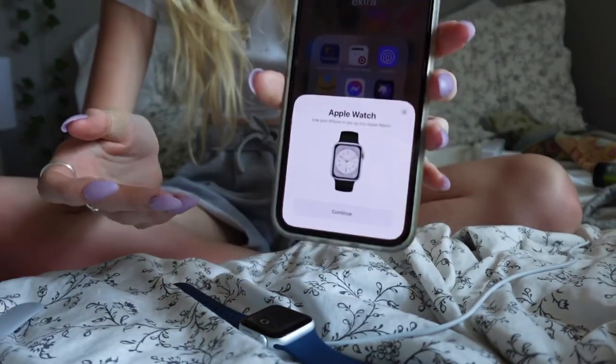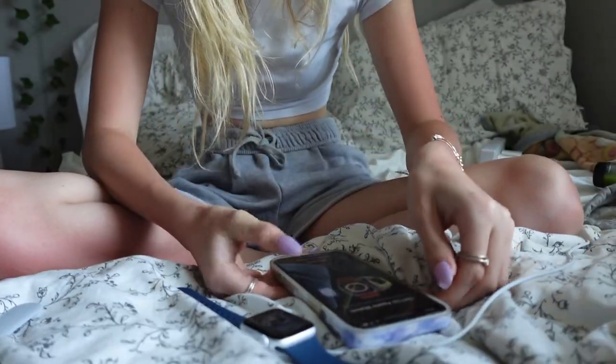Why did nobody tell me there was a stain on my shirt? Oh my gosh, that's so embarrassing, I'm super sorry. I'm so impatient — can this hurry up? Okay, I unpaired my old watch. My new one's on the charger. When it charges we'll start pairing it. I literally just wanted to go make food because I was getting so impatient and then it turned on when I got back. We're gonna set it up now — I've been waiting way too long.